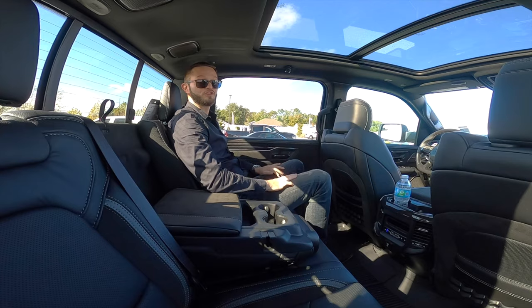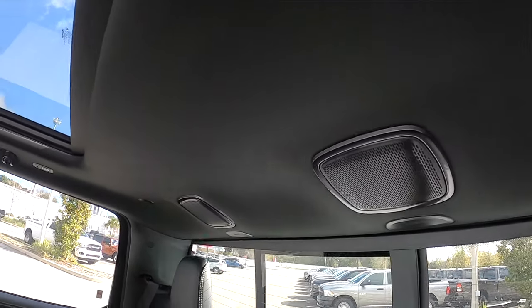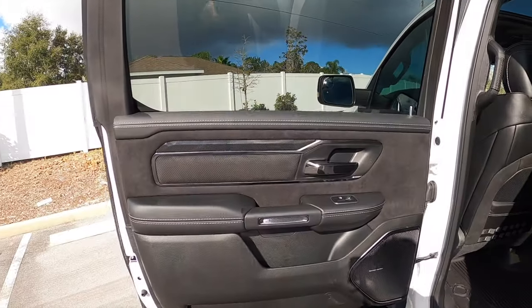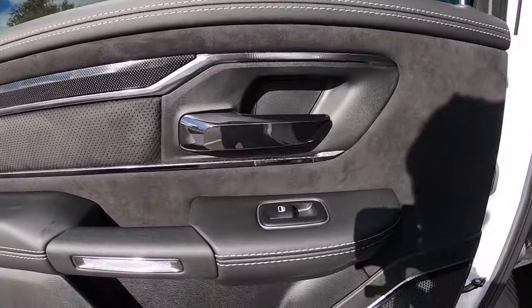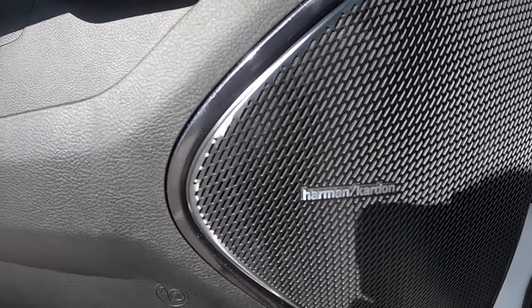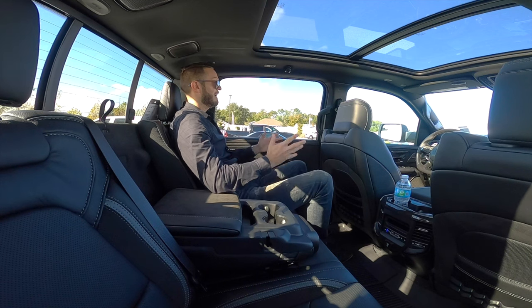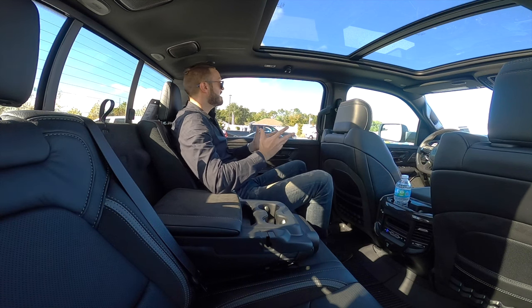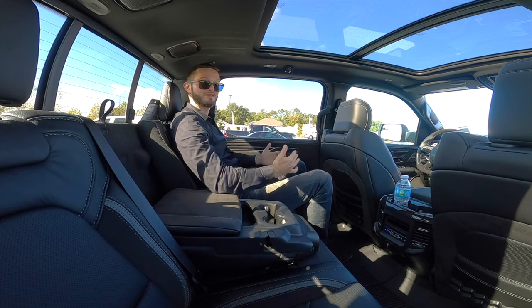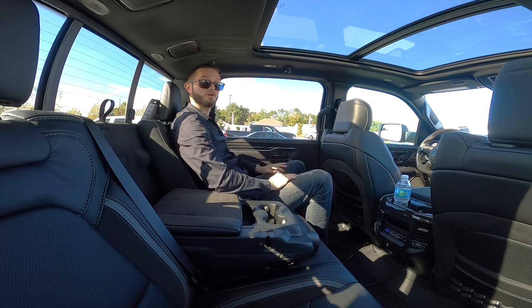The rear door panels are very soft with Alcantara throughout, carbon fiber accents, and one-touch up and down for the rear windows. Harman Kardon speakers are integrated, with two storage tiers — the upper fitting a larger phone or iPad, the lower holding six to eight 16.9-ounce water bottles. The panoramic moonroof extends well into the rear. The large windows offer great visibility. The rear seat has a good bolster and solid lumbar support, even if it sits a touch flatter than ideal.